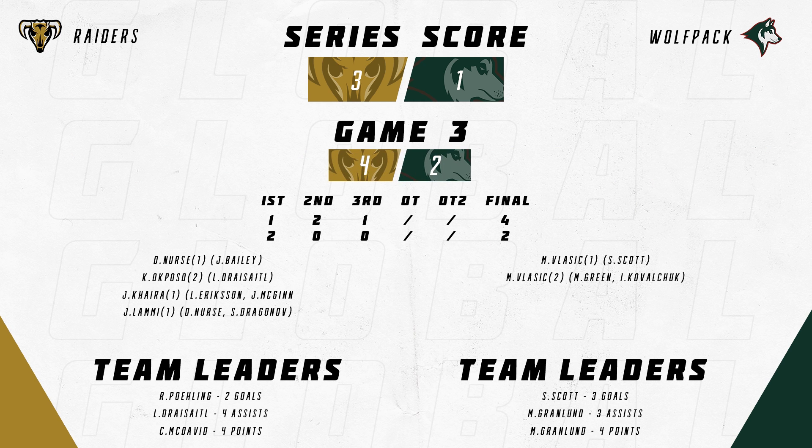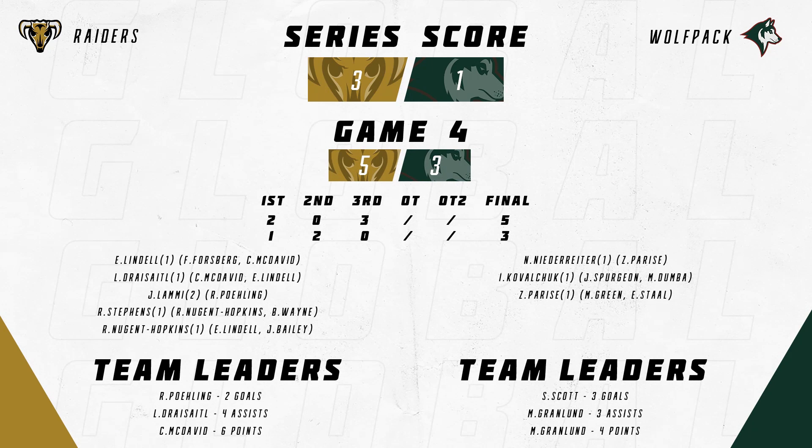It would tell you about each of its 10,000 kisses, and all the places it's been. Most of all, we believe, it would tell you that these 125 years have been an honor. To which we would reply, the honor is all ours.